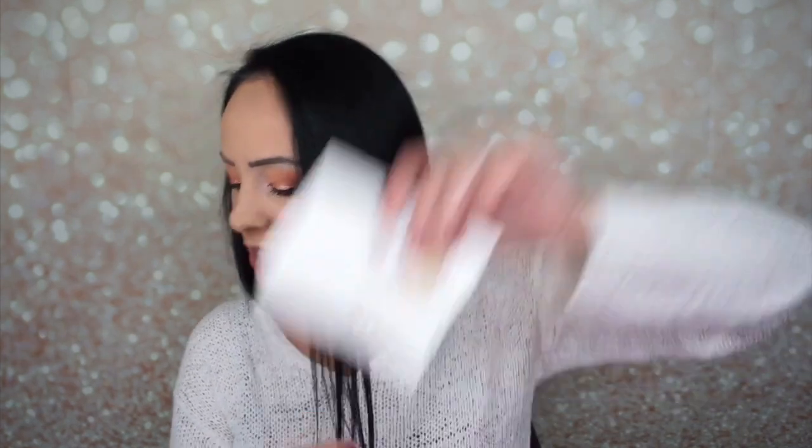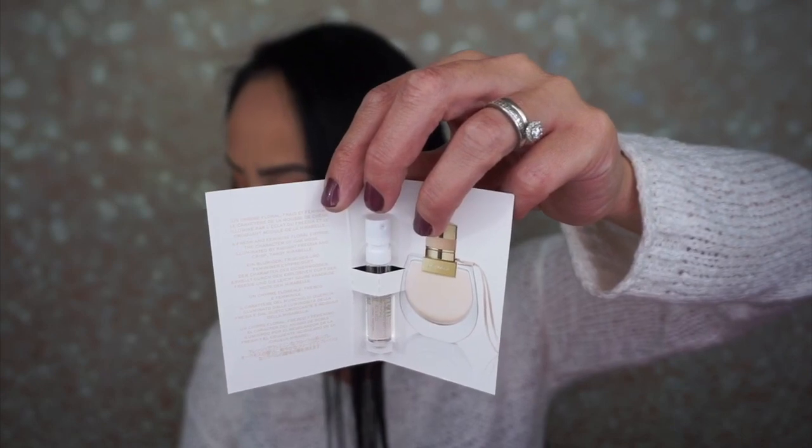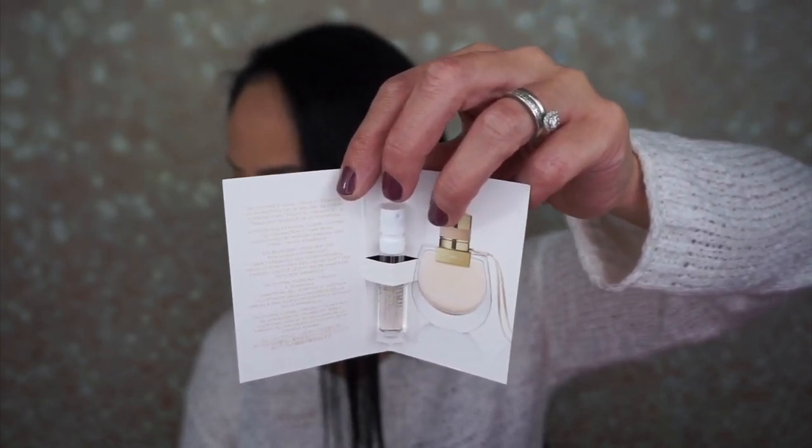Here's my perfume sample — this is Nomad by Chloé. It's a nomad perfume. 'Bring your inner spirit with this floral blend of oak moss, freesia, and mirabella liquor.' It's 1.7 ounces for $105 — holy moly! But I love getting perfume samples because I get to feel fancy and smell fancy. Mmm, that smells good! I really like that a lot.